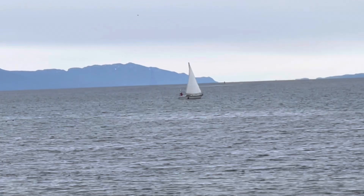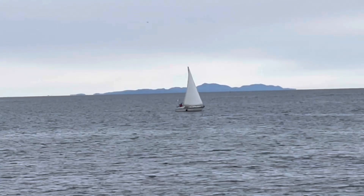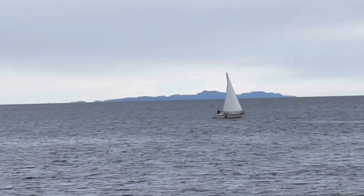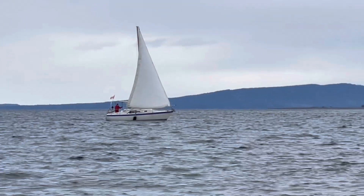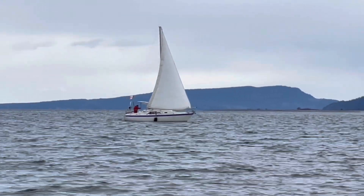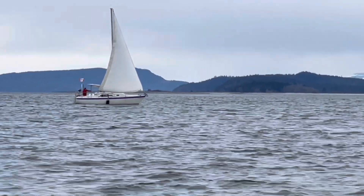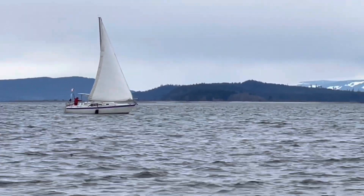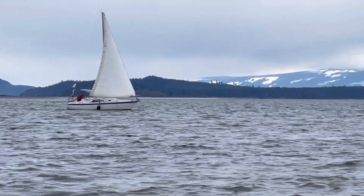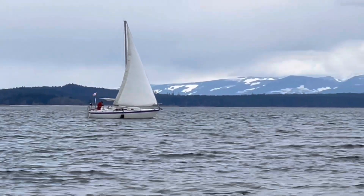He draws three and a half feet of water so he's got lots of room. That's Lasqueti Island there in the background — he's whizzing right past it. Now that's Hornby Island, and he's coming up to Tree Island and Denman Island. He's coming right inside the harbour — I guess that's Henry Bay in the background there.